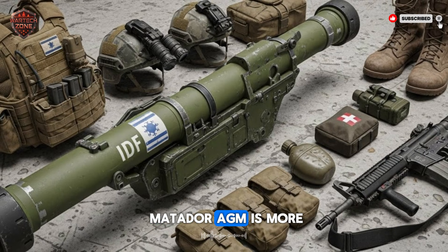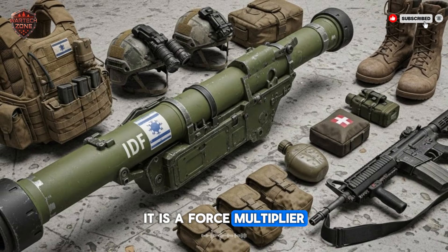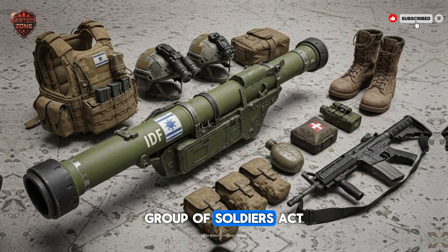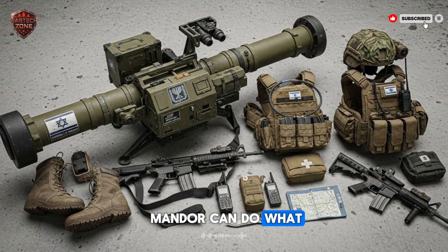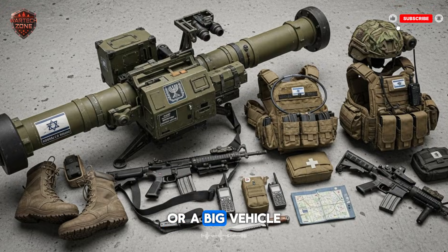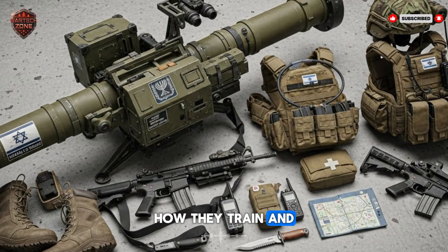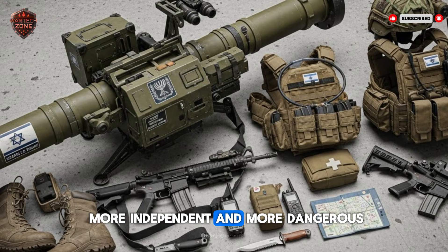In the end, the Matador AGM is more than a rocket launcher. It is a force multiplier — a military term meaning it makes a small group of soldiers act like a much larger, more powerful group. One soldier with a Matador can do what used to require a whole team or a big vehicle. This changes how armies plan, how they train, and how they fight. It makes infantry units more independent and more dangerous.